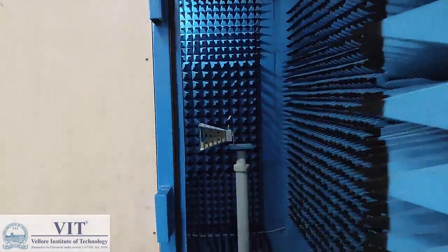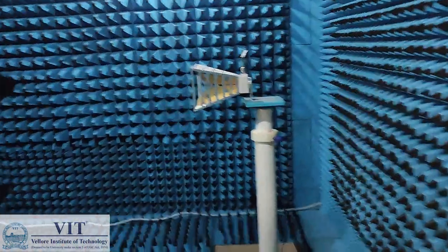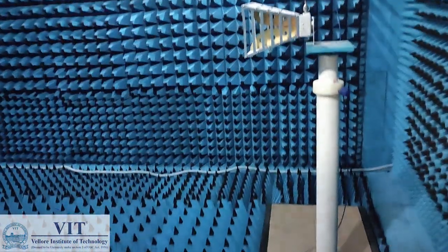This is our anechoic chamber, wherein we have a transmitting antenna placed at this post.